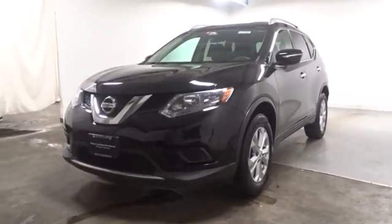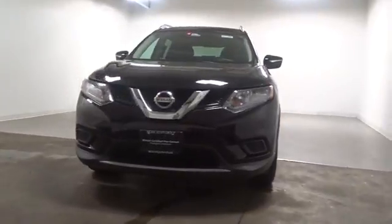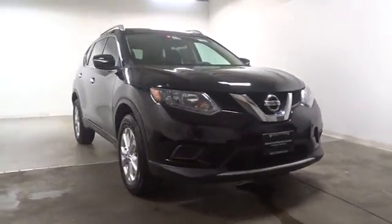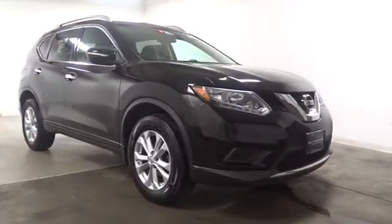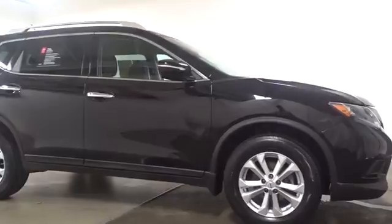The 2014 Nissan Rogue. The stylish Rogue gets 27 mpg and still boasts nearly 58 cubic feet of cargo space. With a five-star side impact safety rating and confident handling, the Rogue is more than you expect and everything you deserve.